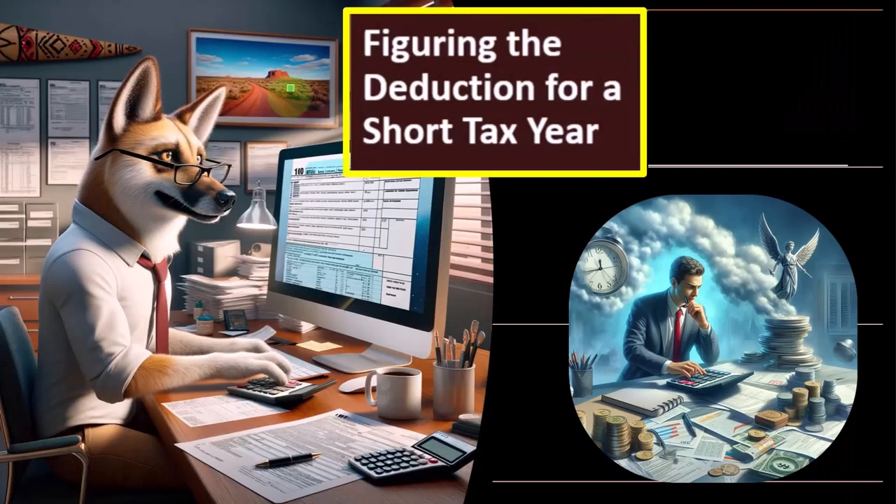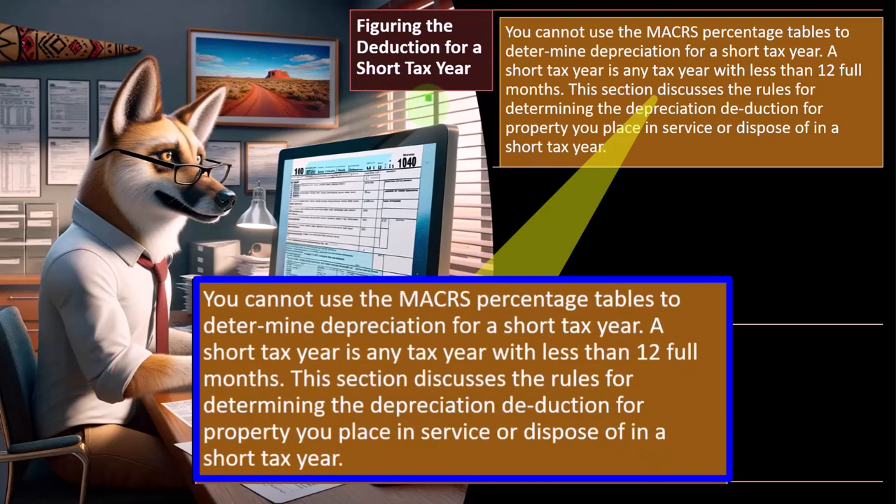Now we want to take a look at figuring the deduction for a short tax year. A short tax year is different from the convention. When thinking about the convention, we're thinking about when we assume a piece of equipment was purchased within the year. But you could end up in a situation where your tax return isn't for an entire year — possibly because you started your business in the middle of the year. You cannot use the maker's depreciation tables to determine depreciation for a short tax year.